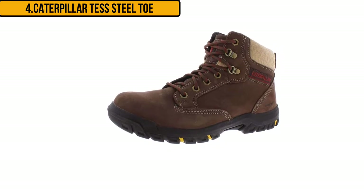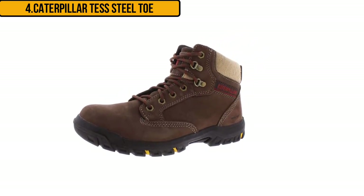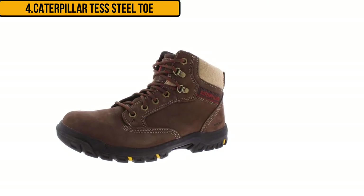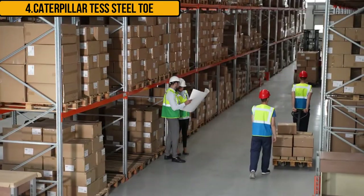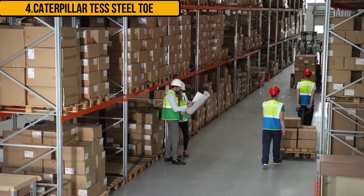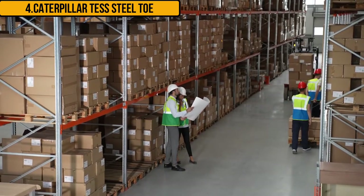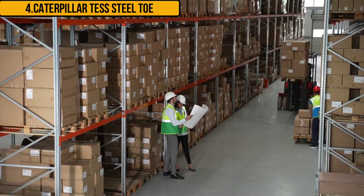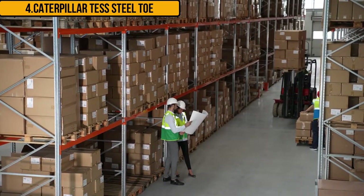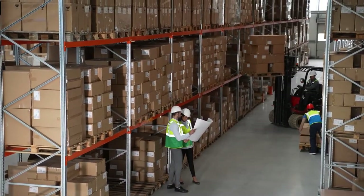These soles are also EH rated, which means they protect you against electrical hazards. The midsole is the main determinant of comfort in boots and shoes. These CAT boots come with an EVA midsole which absorbs most of the impact of your feet landing on the ground when walking. They also come with a breathable lining that wicks sweat away and keeps your feet dry, cool, and comfortable throughout working hours.